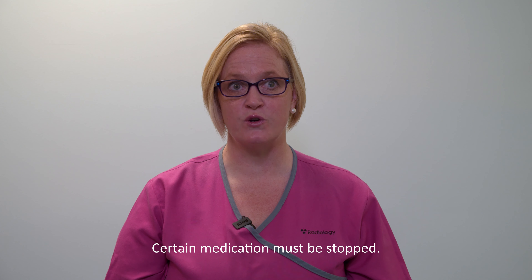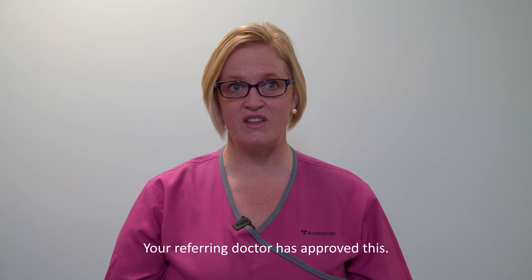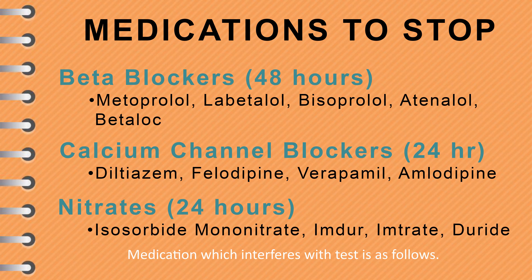We ask that you stop taking some medications for a specific time. Your referring doctor is aware that you must stop this medication for your heart test. If you are taking a beta blocker pill, this must be stopped 48 hours before your test. Common names of beta blockers include Metoprolol, Labetalol, Bisoprolol, Atenolol or Betaloc. Other beta blockers often have names ending in L-O-L. If you are unsure about your medication, contact your GP or discuss with your local pharmacist.